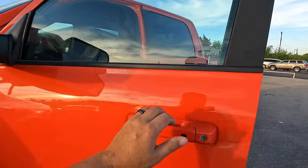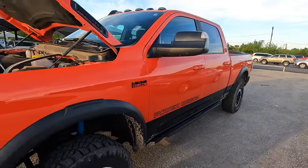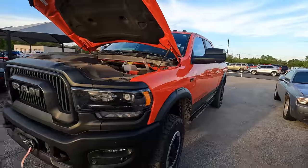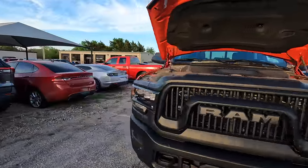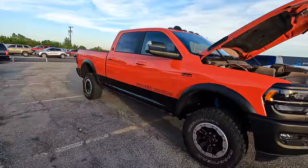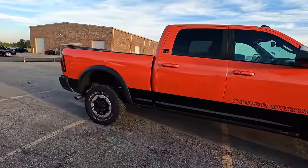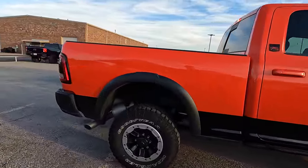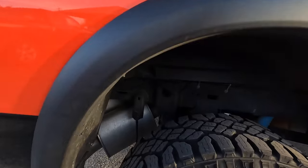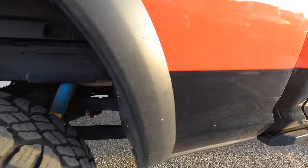The minute I put eyes on this thing, I fell in love. The color, man — the orange and black. I like this a lot. What do you think of the Power Wagon? I wonder if it's got an exhaust — it doesn't look like it. It'd be nice if somebody already spent the money and did that for us.